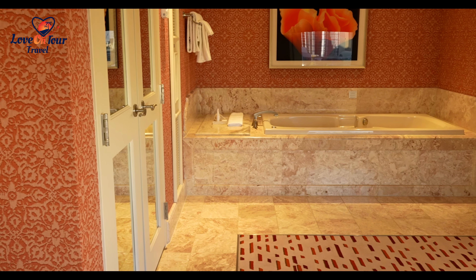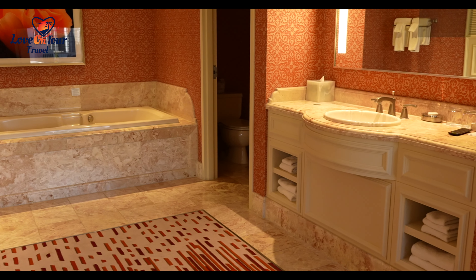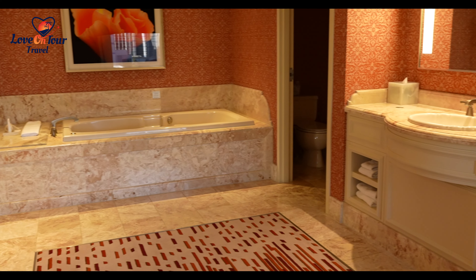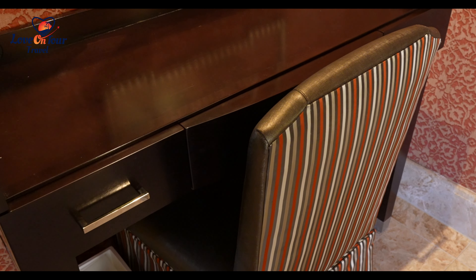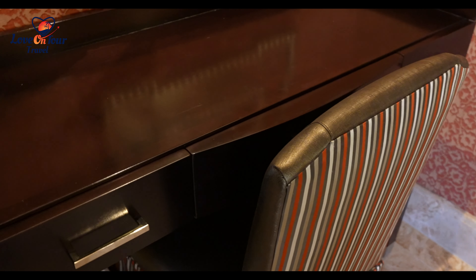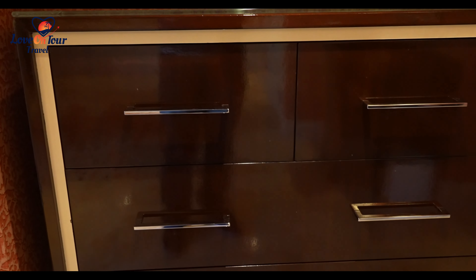Over here we have the other bathroom, and this bathroom has a vanity as well as dressers.